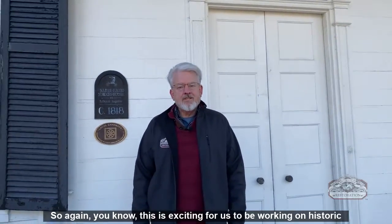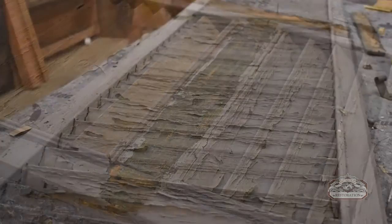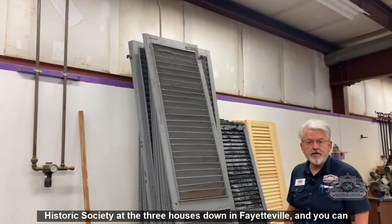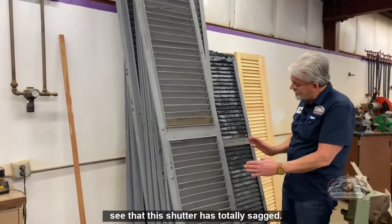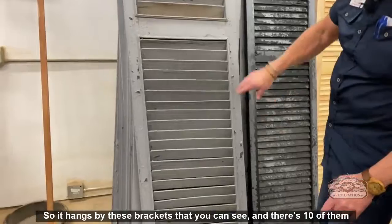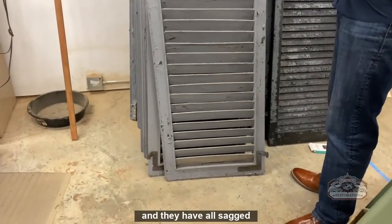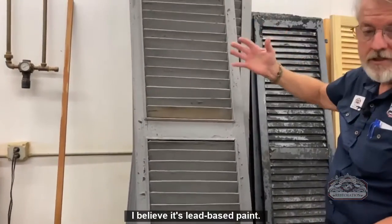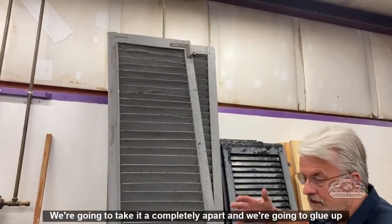We have the privilege of restoring those and putting them back on — it's exciting for us to be working on historic properties. Here we have the shutters from the Heritage Square Historic Society at the three houses in Fayetteville. You can see this shutter has totally sagged — it hangs by brackets, ten of them, and they've all sagged. They're going to have to be completely stripped of all the finish; the paint is believed to be lead-based.